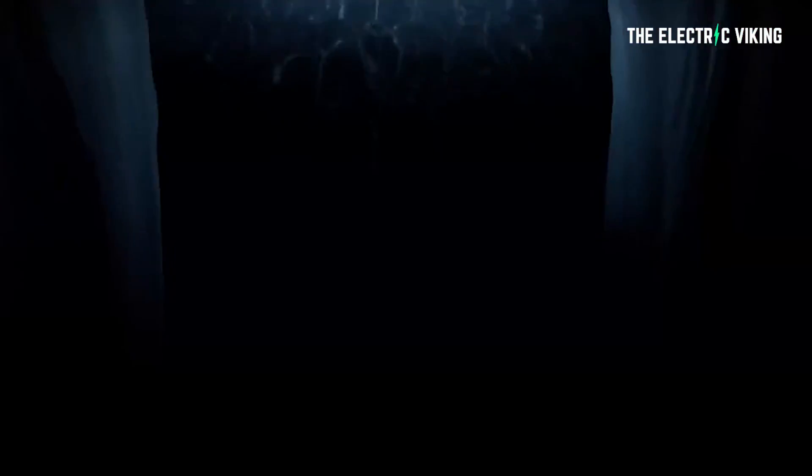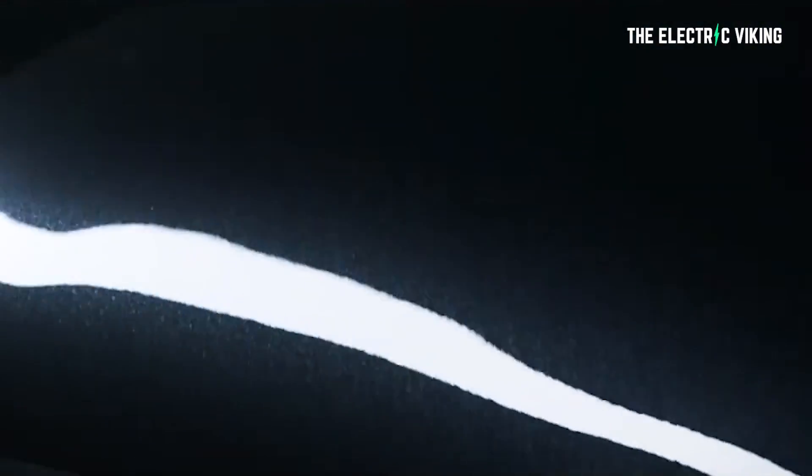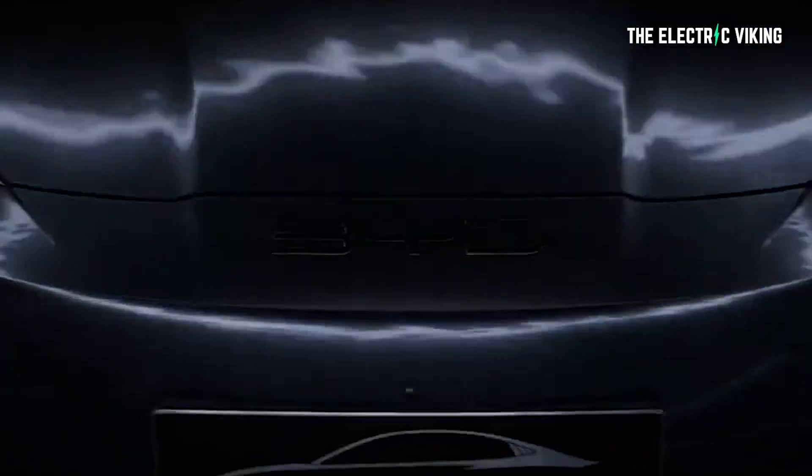BYD is about to release the new BYD Seal. This vehicle will be a Tesla Model 3 competitor, and it's going to have this new technology before it even comes to Tesla vehicles.